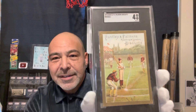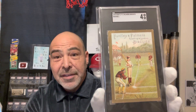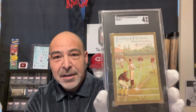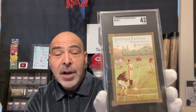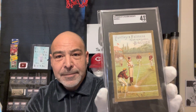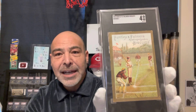This is the 1878 Huntley and Palmers. This was a biscuit company out of London. They made a multi-sport set, and the cards from the time were oversized like this. This was before they moved to the smaller cards as being standard.